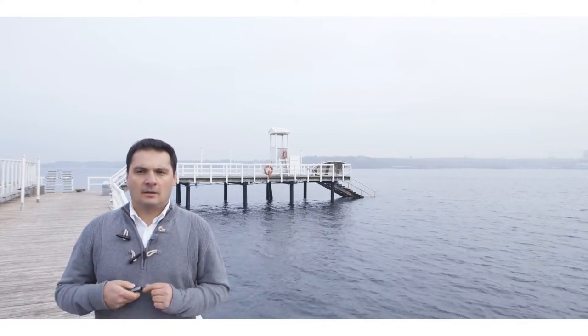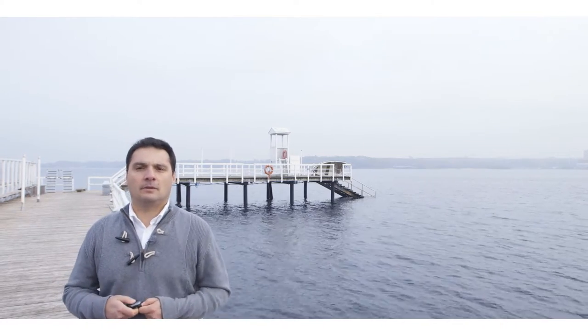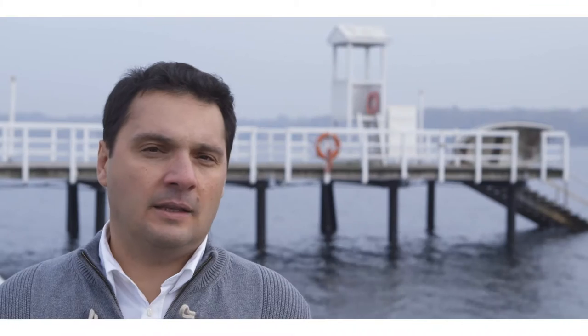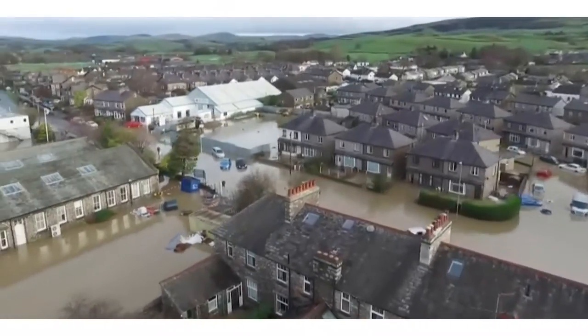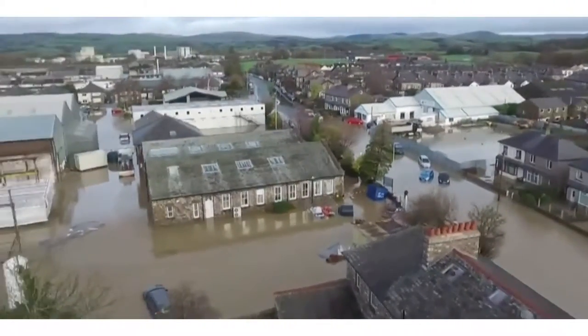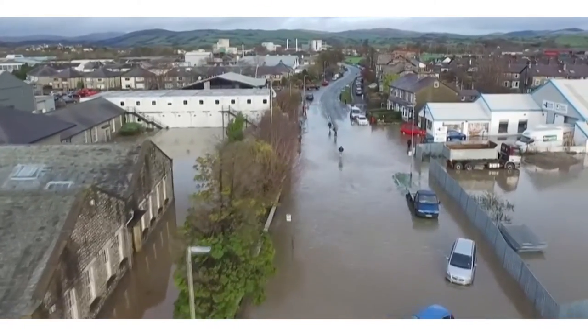Sea levels have been rising at 1.7 millimetres per year during the last century, and this rise has accelerated in recent years with current rates of sea level rise at around 3 to 3.5 millimetres. This will increase the frequency of flooding, but also exacerbate coastal erosion and may lead to loss of wetlands and coastal lowlands.